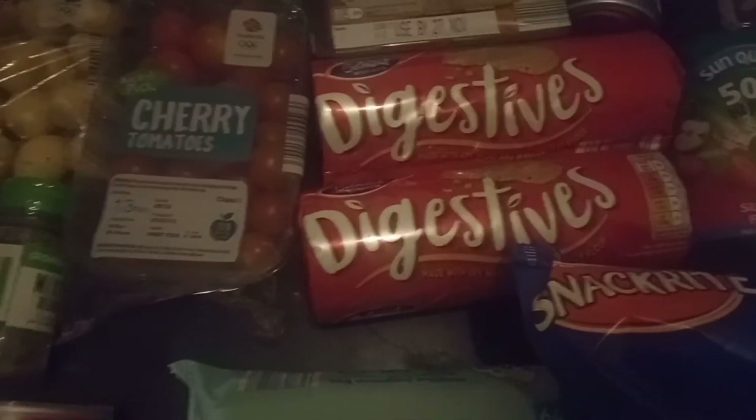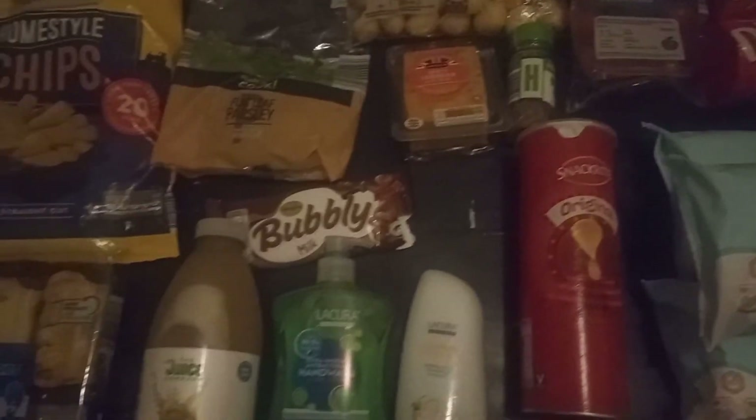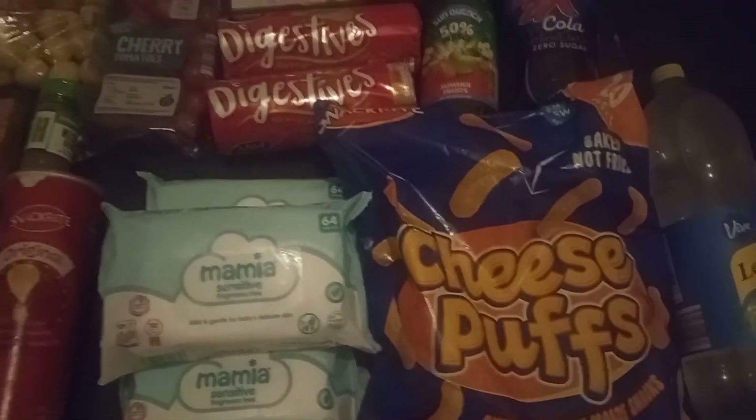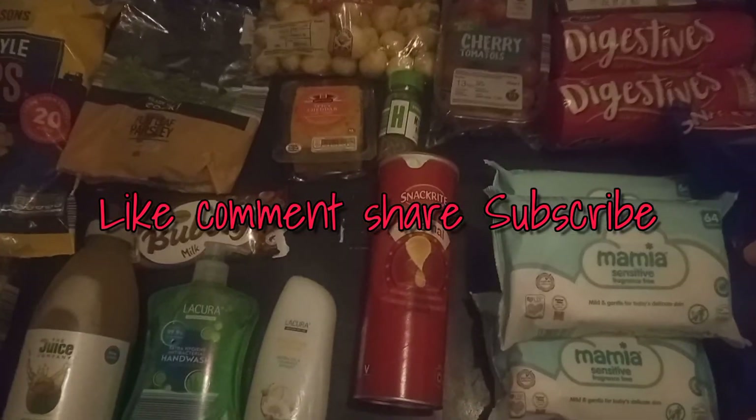Thank you guys so much for watching this quick haul — the light went out so I'm sorry about that. I'll see you guys next time, have a great weekend, and don't forget to subscribe. Thank you for helping me reach over 100 subscribers — you guys are amazing! Take care of yourselves and have a blessed, great, and fulfilled weekend. Bye guys, see you soon!